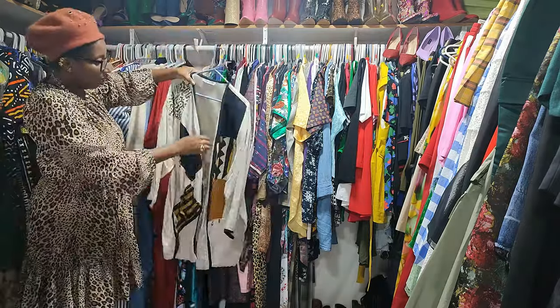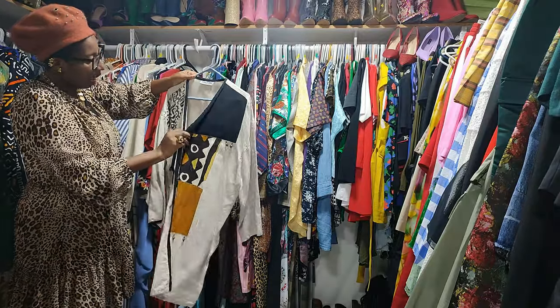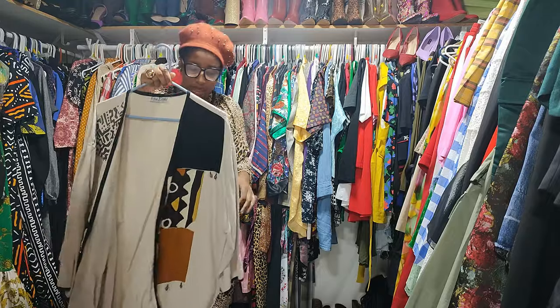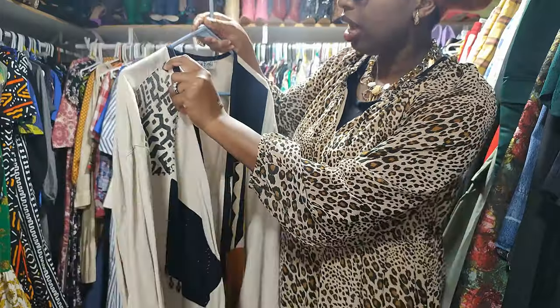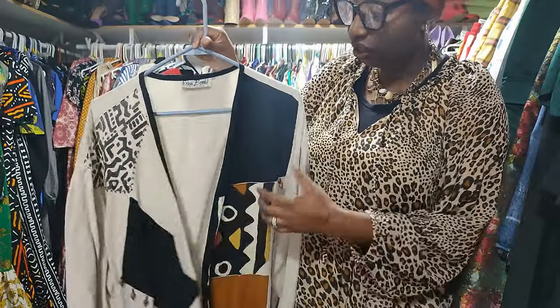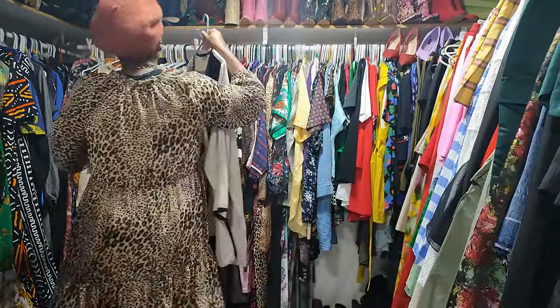Next up we have a cardigan — you know me in anything ethnic. I love anything like Ankara, batik. Let me show you up close — this is an African print which I love. The brand is Erica Brook Collection, and this is vintage. So cute — I'm definitely wearing that, definitely keeping that.